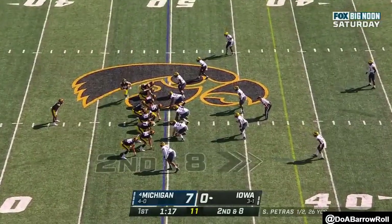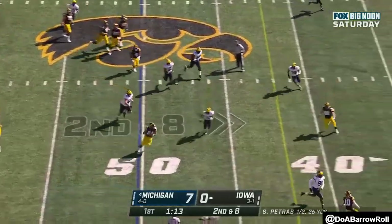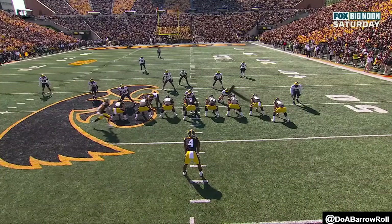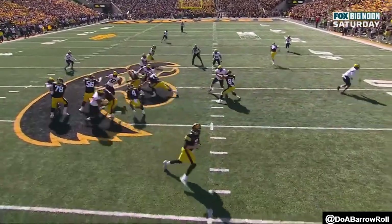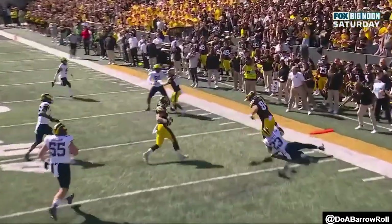Play action, Petrus rolling out, dumps it down — has Laporta. Such an underrated trait from players that aren't the quarterback: watch Laporta, look how long he hangs on that block. He's blocking Mason Graham, he hangs on that block.